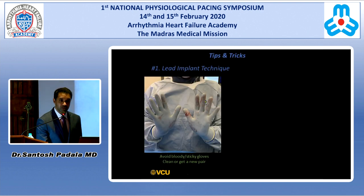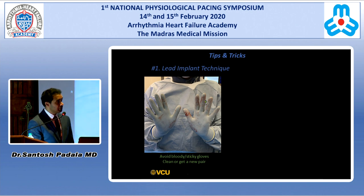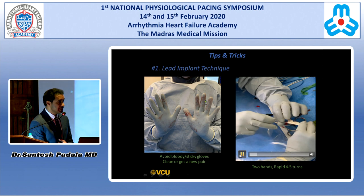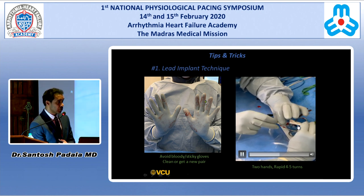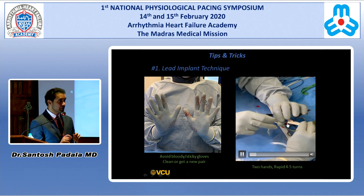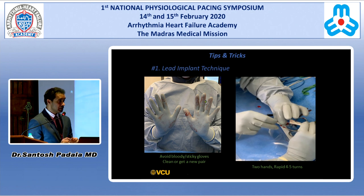Some tips and tricks for successful left bundle branch area pacing: it's very important to have clean gloves. Bloody or sticky gloves — especially after injecting contrast — may reduce the tactile feel when screwing in the lead. Whenever you're screwing in, it's better to clean your gloves or switch to a new pair. This video shows the two-hand technique, where one person holds the sheath counterclockwise maintaining the counter torque while the operator rotates the lead rapidly, giving four to five turns under fluoroscopy.